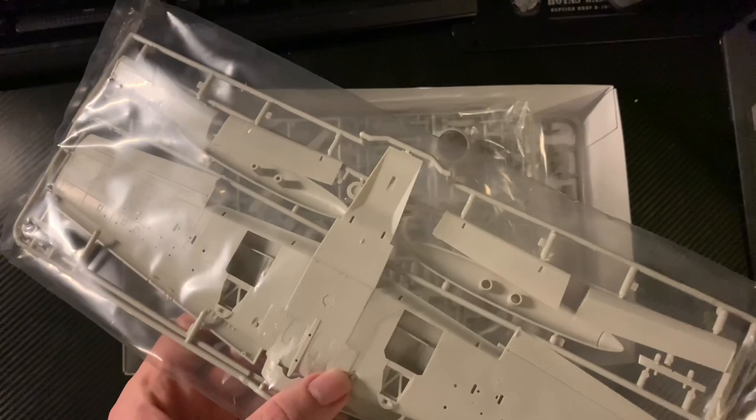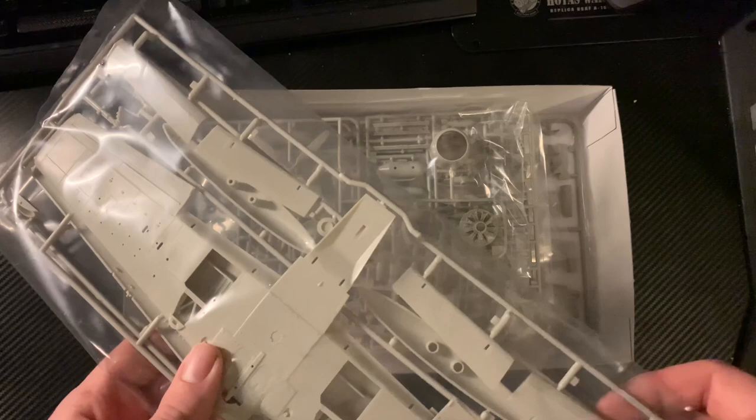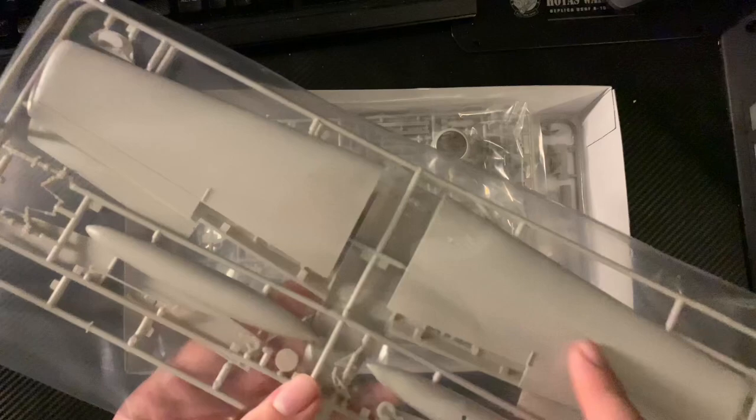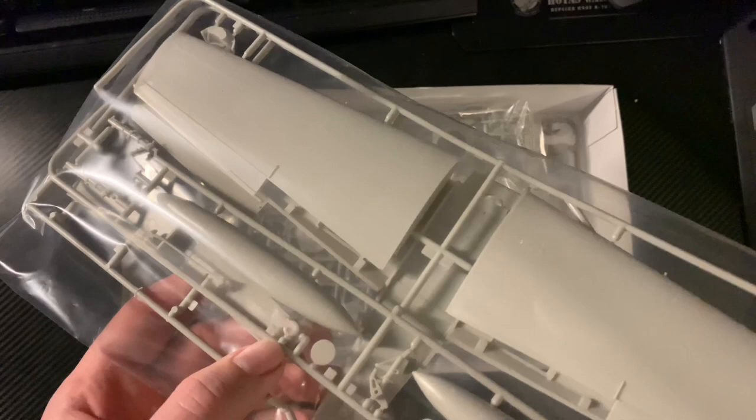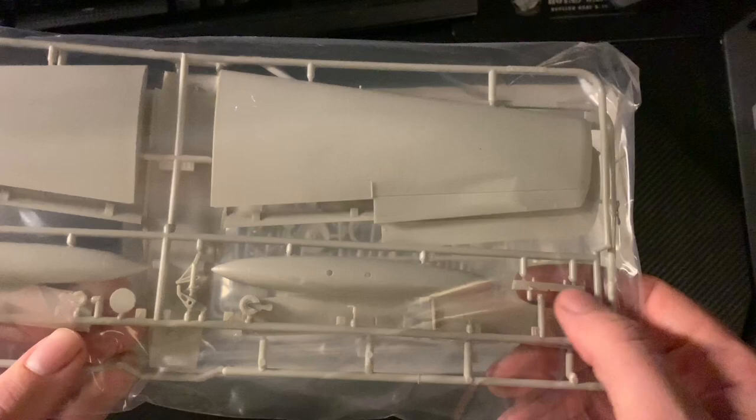It looks beautifully detailed. The flaps you can pose up or down, fuel tanks, upper wing surfaces. Landing gear legs, the tail hook. There are hard points as well. I think it's wing tip fuel tanks or wing fuel tanks there.